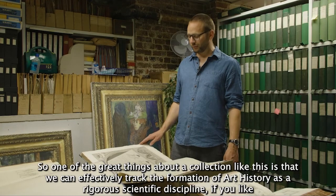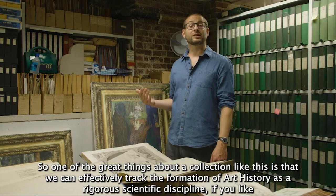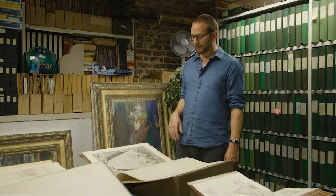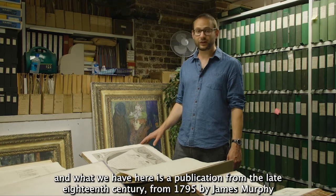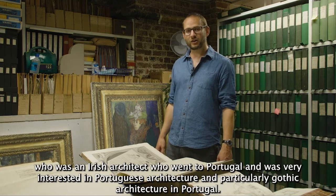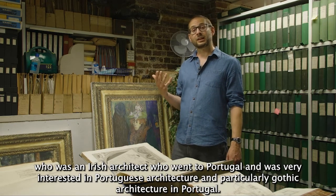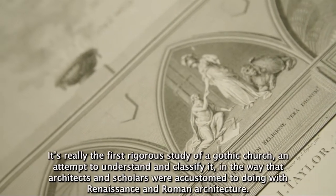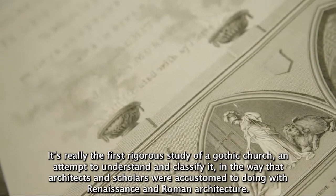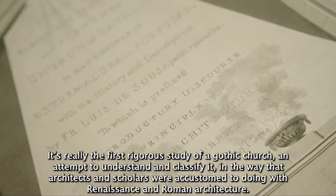One of the great things about a collection like this is that we can effectively track the formation of art history as a rigorous scientific discipline. What we have here is a publication from the late 18th century — from 1795 — by James Murphy. He was an Irish architect who went to Portugal and was very interested in Portuguese architecture, particularly Gothic architecture. This is Murphy's plans, elevations, sections, and views of the Church of Batalha in Portugal — really the first rigorous study of a Gothic church, attempting to understand and classify it in the way that architects and scholars were accustomed to doing with Renaissance and Roman architecture.